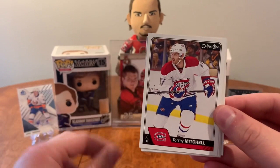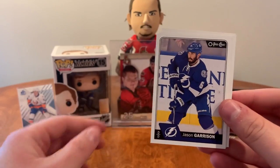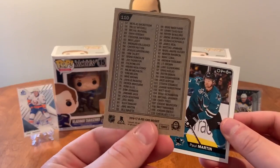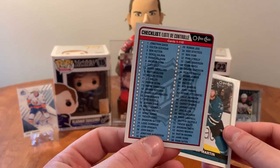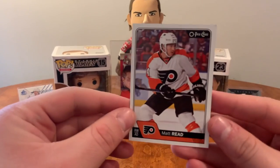Ryan Strome, Tori Mitchell, Jonas Donskoi, Radim Vrbata, Jay Garrison. Got a checklist here of cards 1 to 110. Paul Martin and Matt Read.